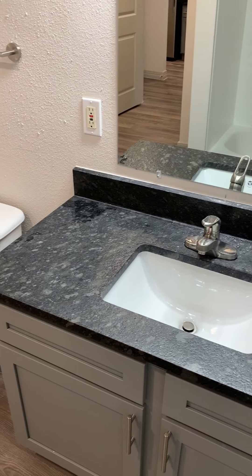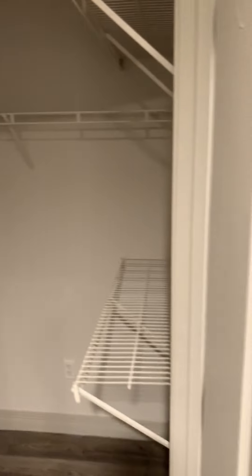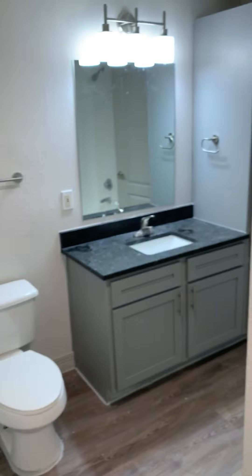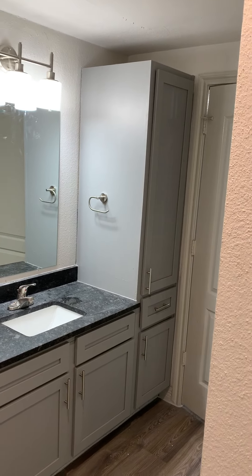We've got the same countertops here. Nice size walk-in closet here. And from this angle, you can see the linen cabinets in the bathroom — plenty of storage space.